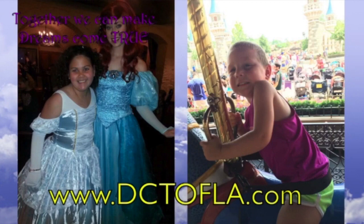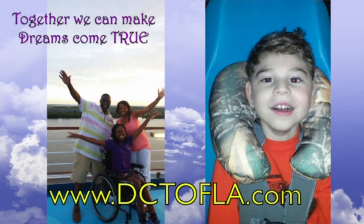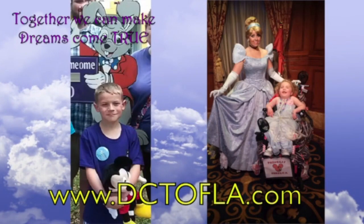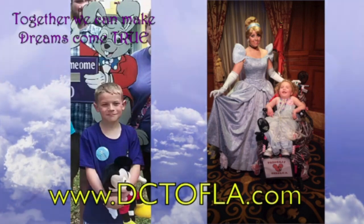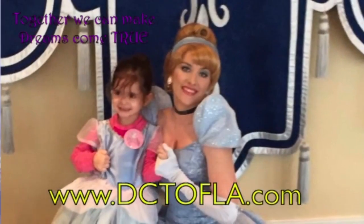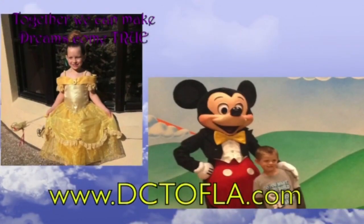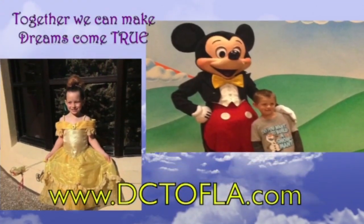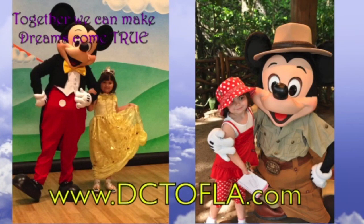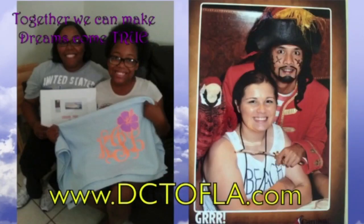Dreams Come True of Louisiana is a non-profit organization that grants dreams to Louisiana children between ages 3 and 18 with a life-threatening illness. Founded in 1982 by seven families in Denham Springs, Dreams Come True has one paid employee, provides dreams throughout the state of Louisiana, and averages 65 to 70 dreams per year. Visit their website at D-C-T-O-F-L-A dot com.